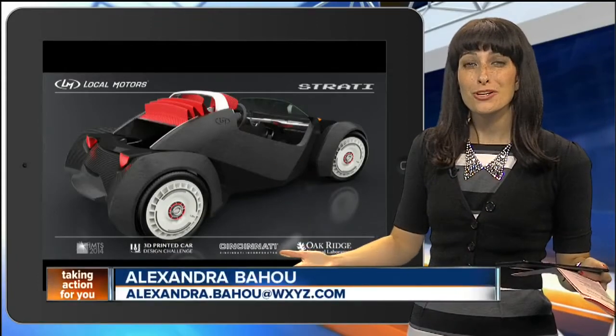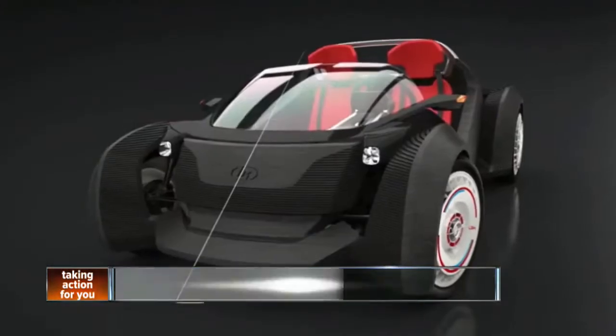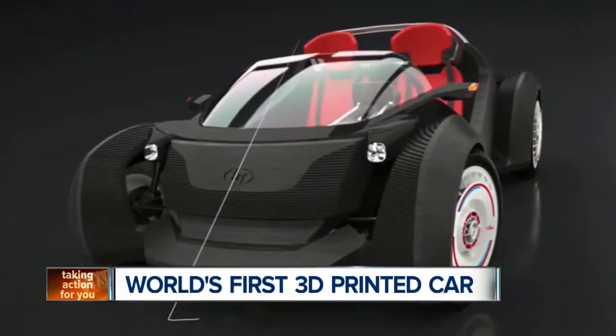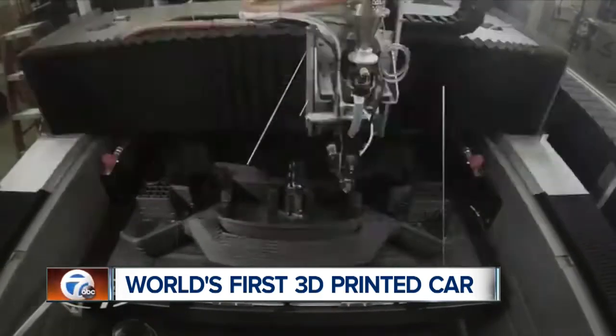Could the cars of the future come from a giant printer? Check out the Strati by Local Motors. It's a car printed from plastic that has been reinforced with carbon fiber. The Strati debuted at the International Manufacturing Technology Show last month.